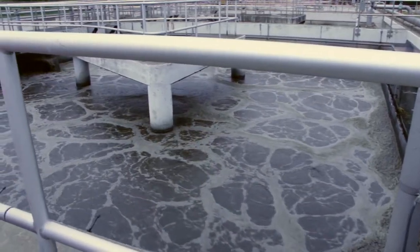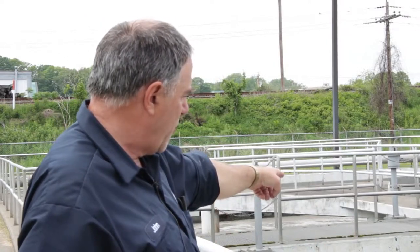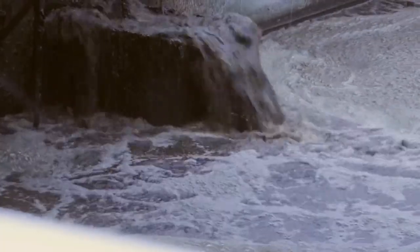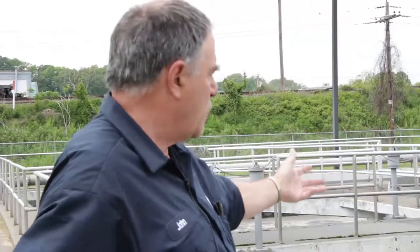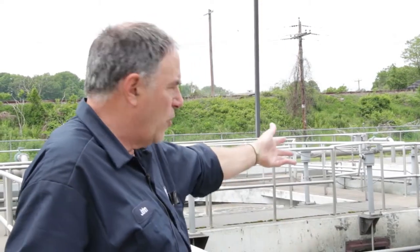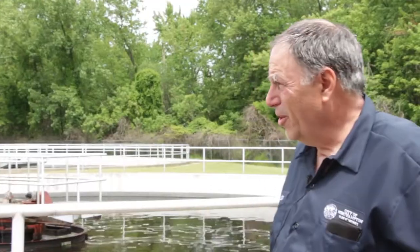Each aeration tank holds about 250,000 gallons of liquid. We call it mixed liquor because it's mixed with microorganisms. The flow comes all the way down to the two end tanks. You can see the primary flow, which is the food coming from your primary tanks. That brown liquid over here is coming from the bottom of your secondary tanks — that's your activated sludge, reintroducing colonies back in. This is all alive with microorganisms. Underneath here there are about 600 ceramic discs blowing air. So we add the food, we add the air, we add more colonies, and you have a living entity.